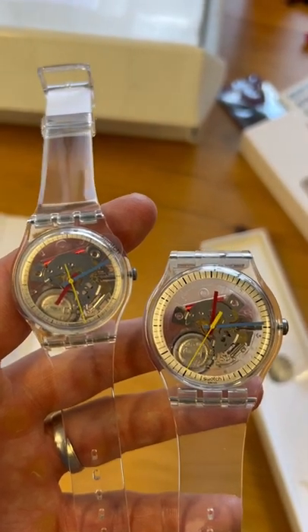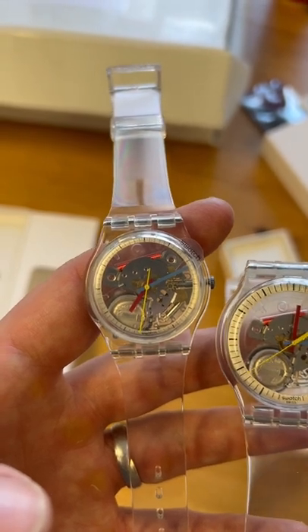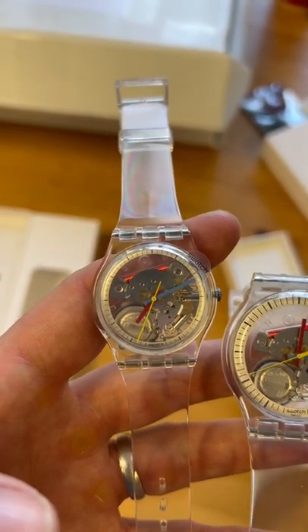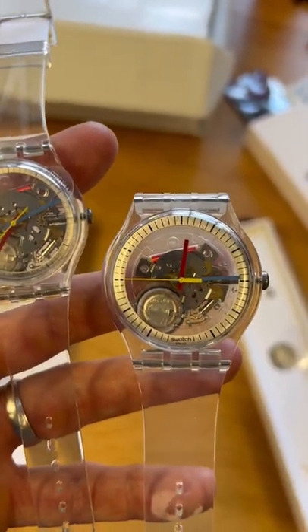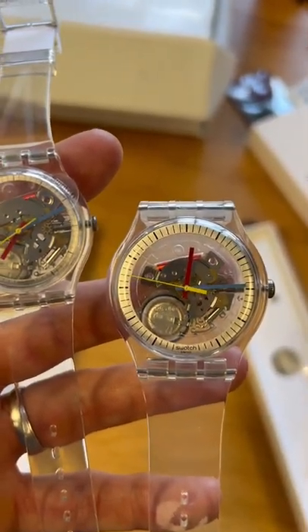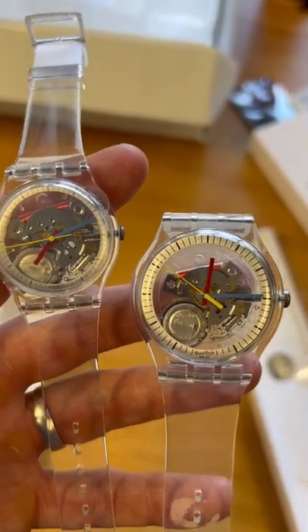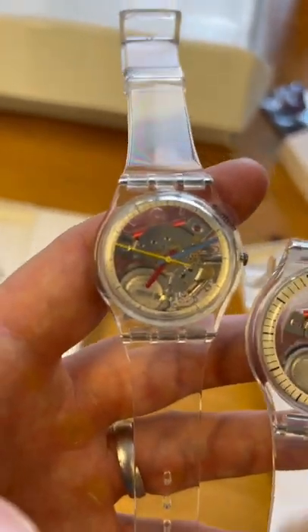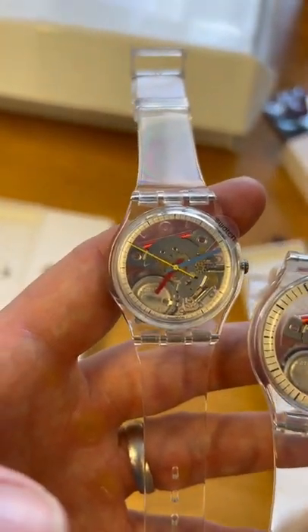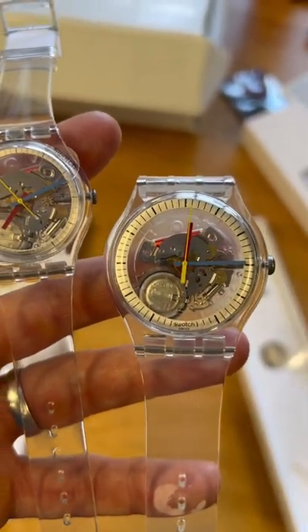This is a video on a size comparison between the 34mm Clearly Gent and the 41mm Clearly Nugent. I have not seen many videos comparing both sizes, and didn't know which one to get. I originally ordered the 34, but it was too small on my wrist, so I ordered the 41 and I just wanted to show you what I found.